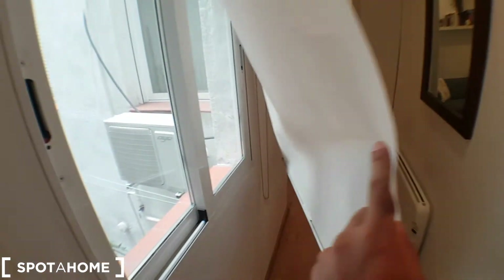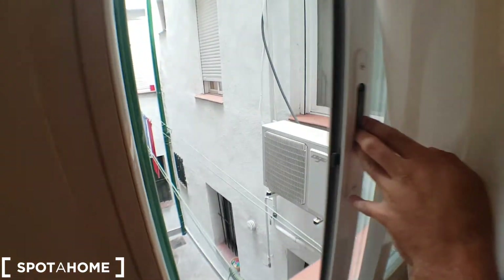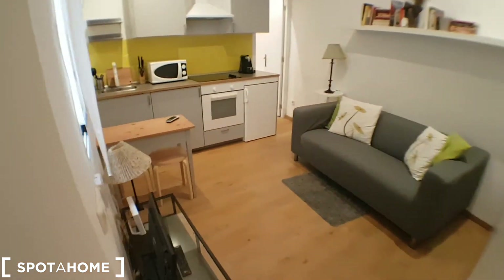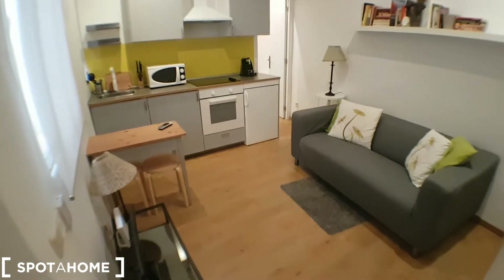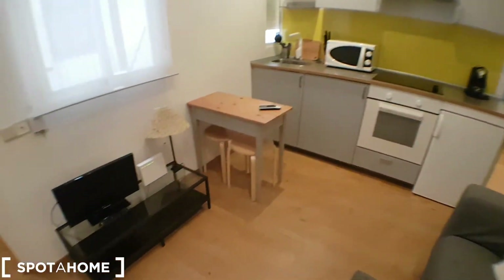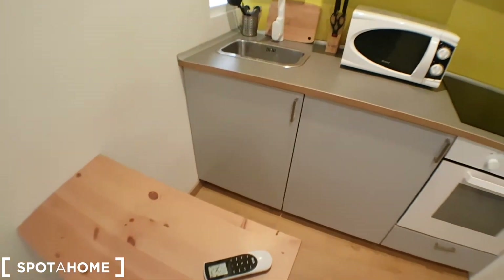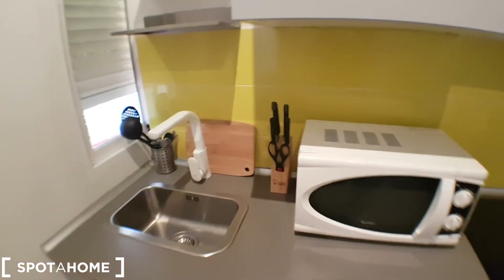This window looks onto the patio as well. And as we come in, this would be the living room — it has a TV and the kitchen is connected, with a nice couch and shelving here. This is the dining table, perfect for a couple.